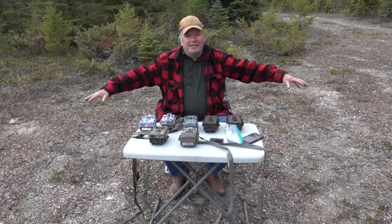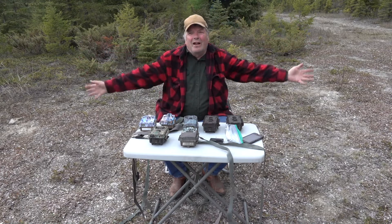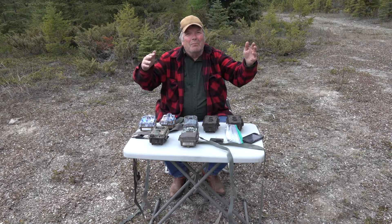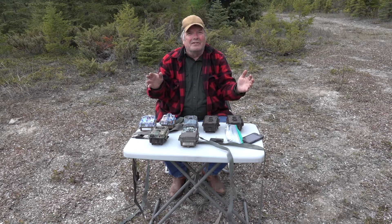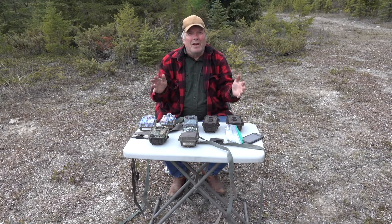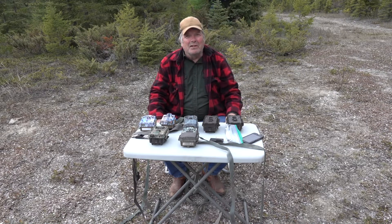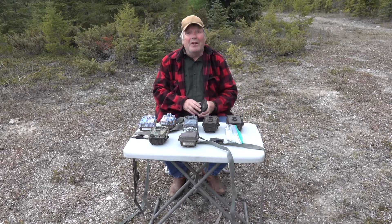I like to clear out at least 15 to 20 feet in front of the camera and to the sides. Look around for anything that looks like it's going to move in a breeze — trim it, cut it down — so you're setting the stage for your anticipated great game camera video. Anyway, trying to keep these videos short because YouTube doesn't like them too long, so let's stop it right there for now. We can always talk about game cameras some more later. Thank you.